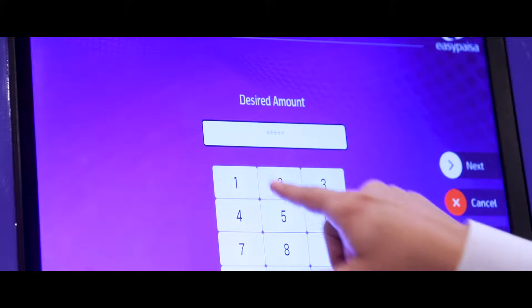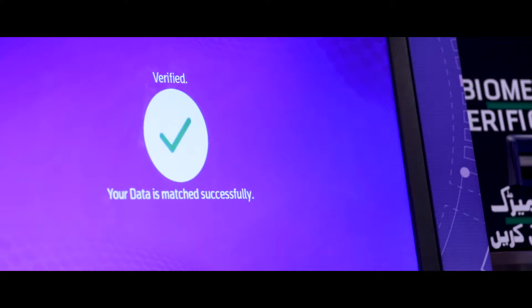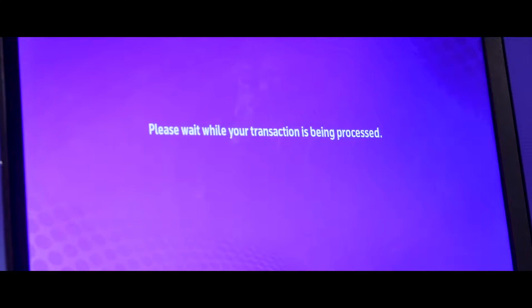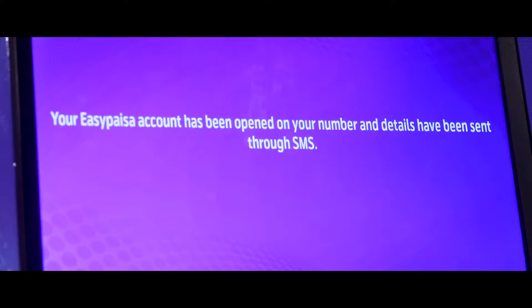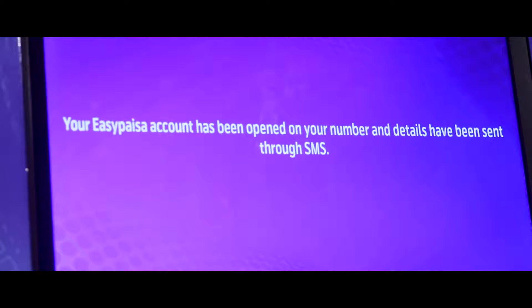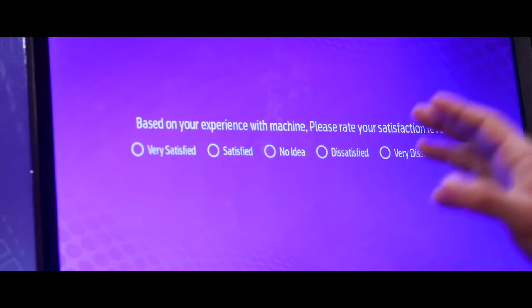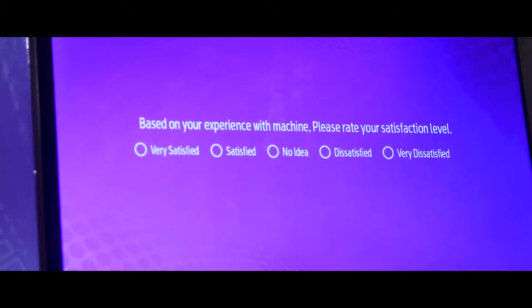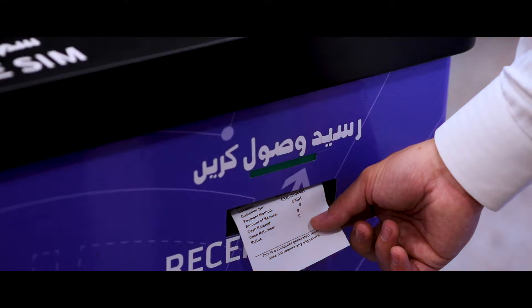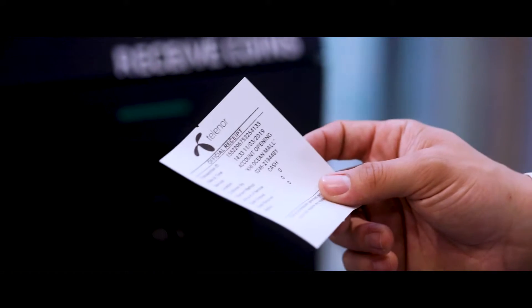Now I enter the desired amount. It's asking me to verify the details. It's now letting me know that the EASYPAISA account has been activated, and it's asking me to rate the experience I had today. The machine also gives me a receipt indicating that the account has been opened against my mobile number.